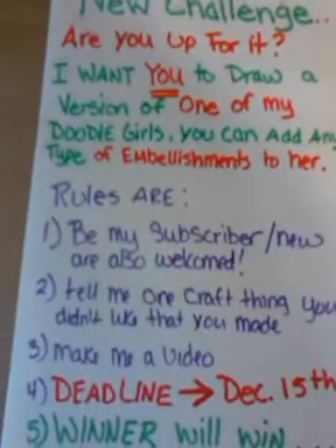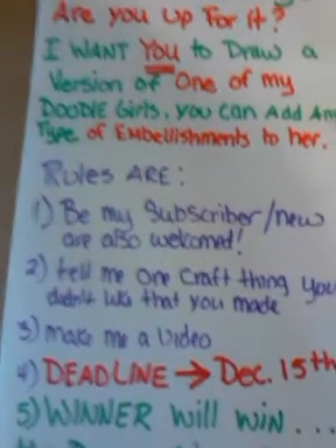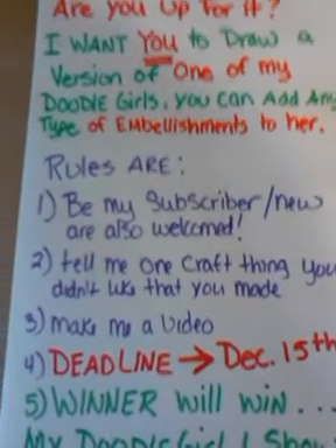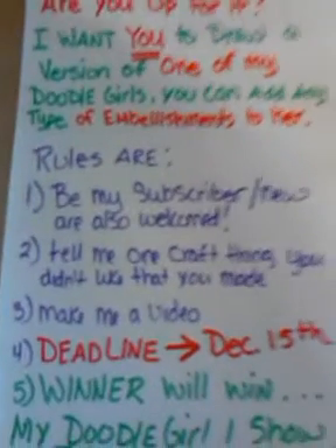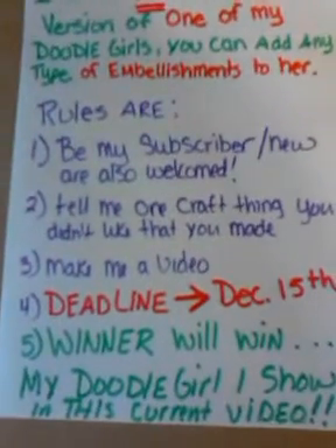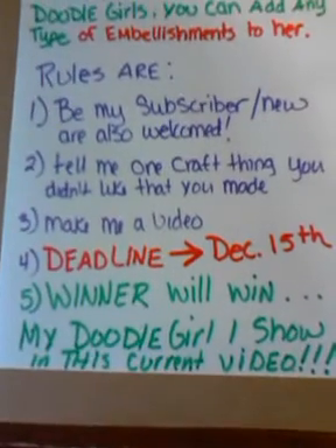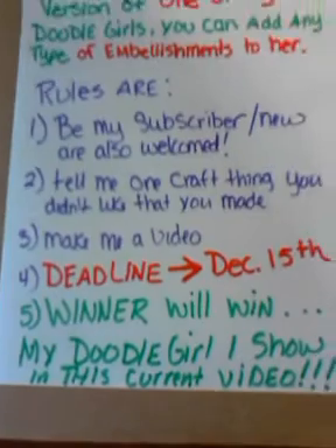The rules are, you have to be one of my subscribers — new ones are welcome. You can tell me one crafting that you didn't like that you made, and obviously make me a video of your doodle girl. My deadline is December 15th, and of course my winner will win the doodle girl that I show in this current video, which I'm going to show you guys right now.